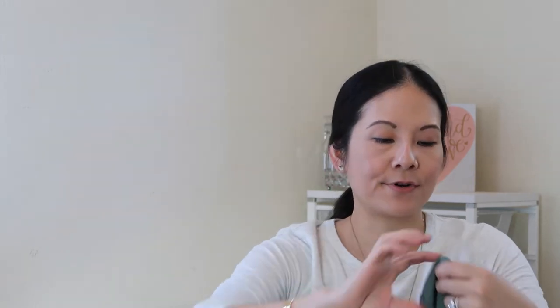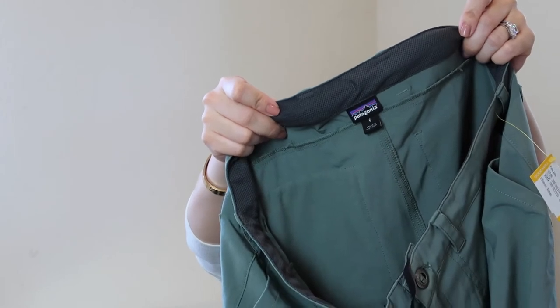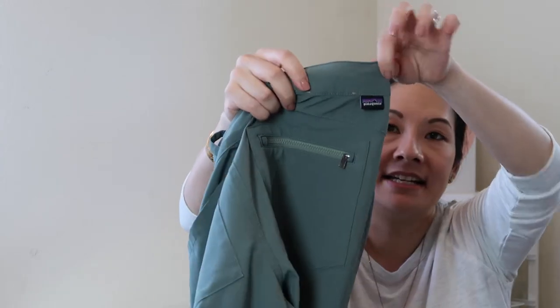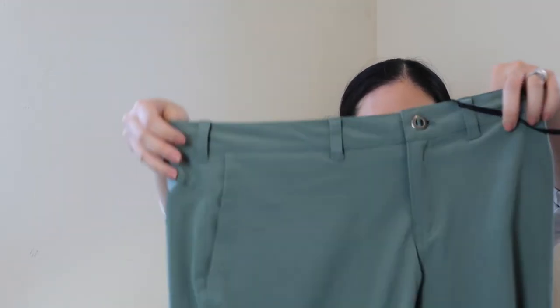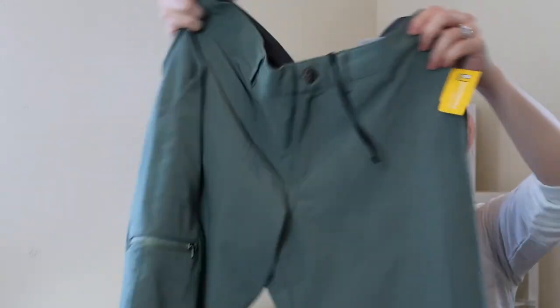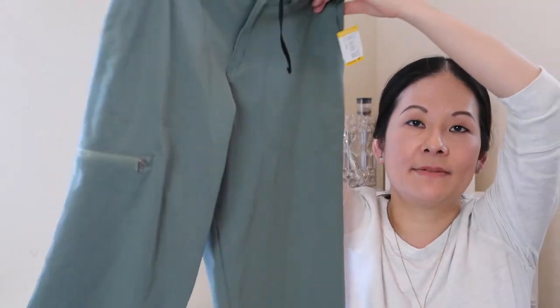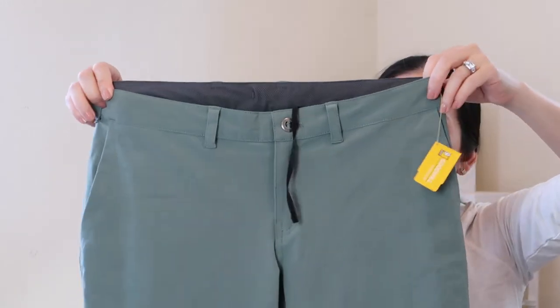The next item is a pair of Patagonia pants — I paid $13, size six. Patagonia seems to do pretty well and look at this pair: great quality and design, good condition. There's the Patagonia logo; it has a button-style front with a zipper and drawstrings. It's a great olive-green color in a fun wide-leg crop style with zipper details — kind of a cargo style, really fun for hiking and outdoors.